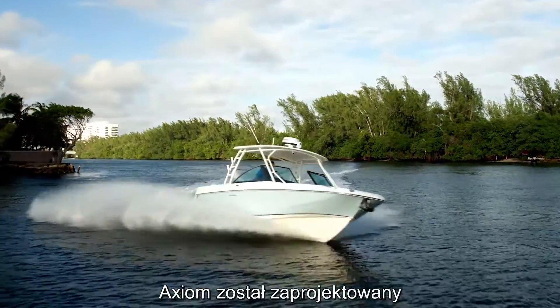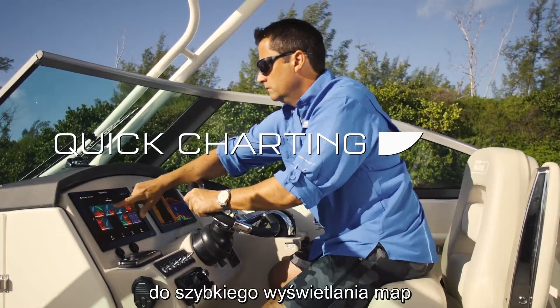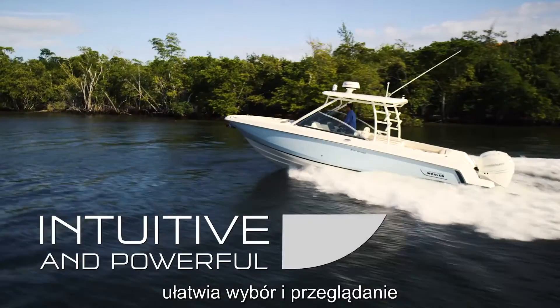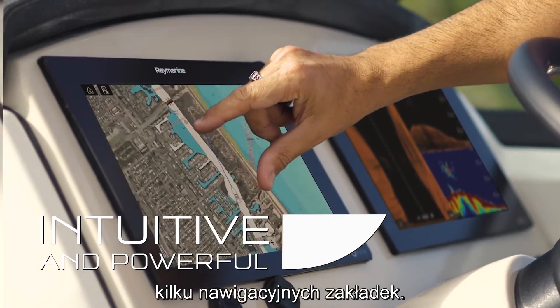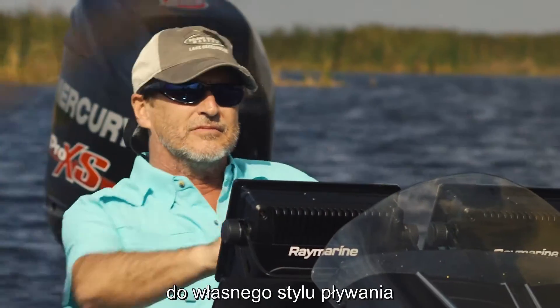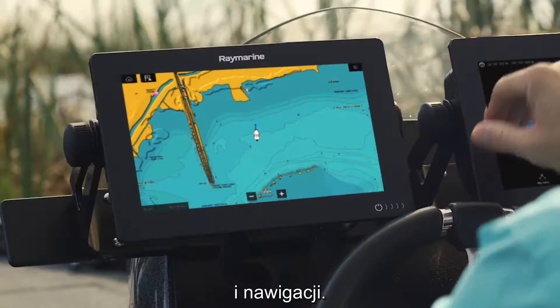Axiom is engineered for quick charting and smooth multi-touch interaction. The intuitive button-free interface makes it easy to select and view multiple navigational apps. You can even customize Lighthouse 3 to suit your personal boating and navigational style.